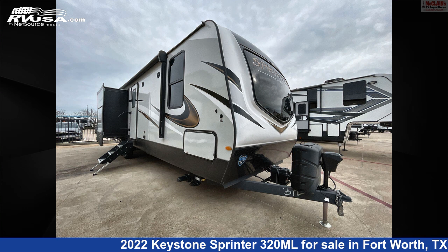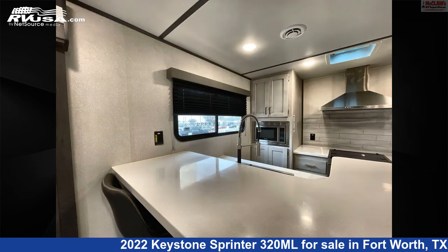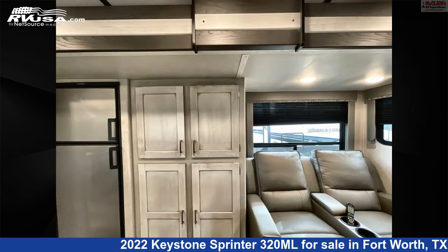This 2022 Keystone Sprinter 320 Megaliters is a Travel Trailer RV. It is located in Fort Worth, Texas, 76140, and is offered for sale by McLean's RV Fort Worth. Click the link in the video description to visit RVUSA.com and see more photos as well as the current price.